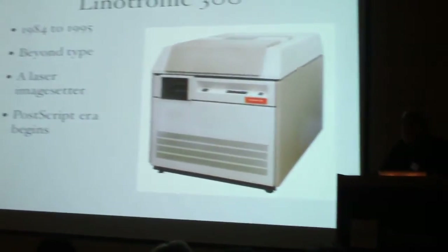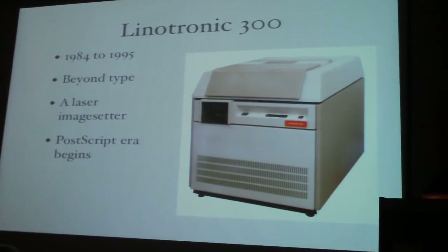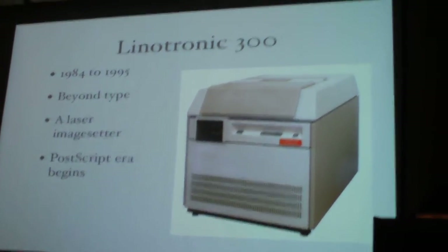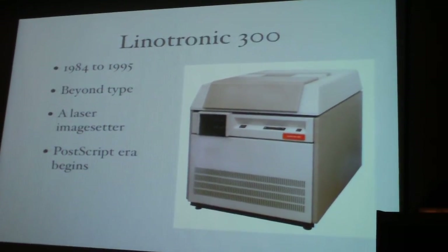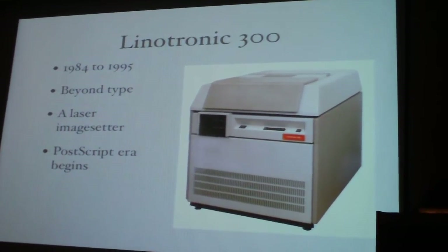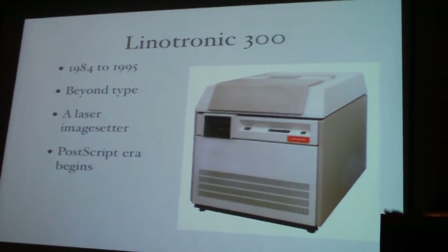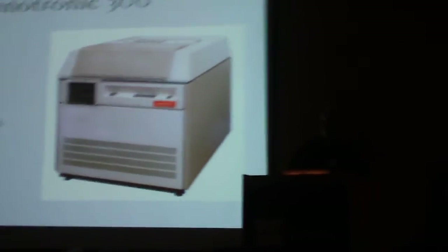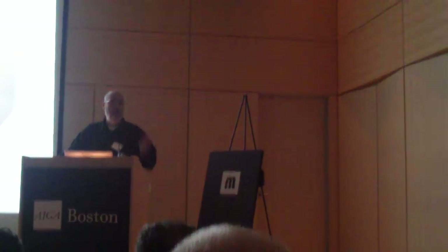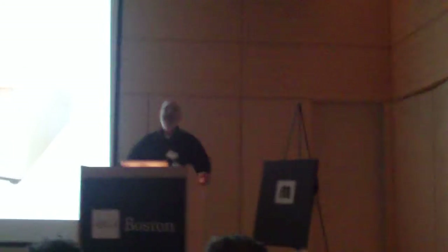And then, of course, in 1984, you had the Linotronic 300. It was the first laser machine, and this is where the real revolution took place — this is where PostScript came in. Because with PostScript, the Mergenthaler Company, for the first time in their history, licensed typefaces to another company. It happened to be Apple and Adobe. As a result, you had their typefaces on laser printers, on high-resolution image setters, and even on the screen. And it made Helvetica a household name — although some people said 'Helvetica,' and of course most people today say 'Arial.'